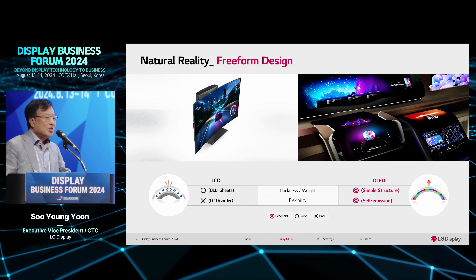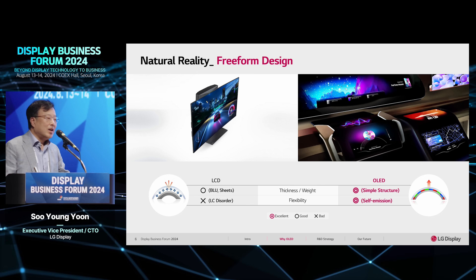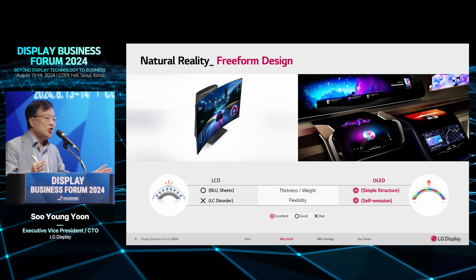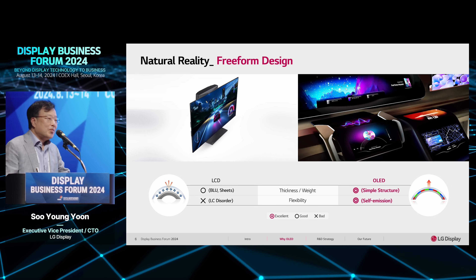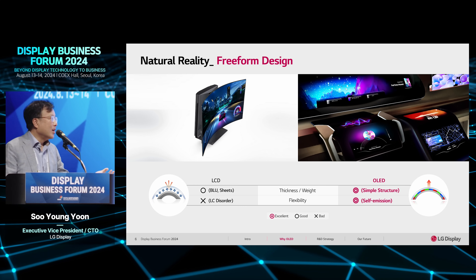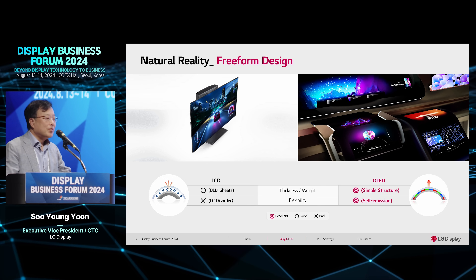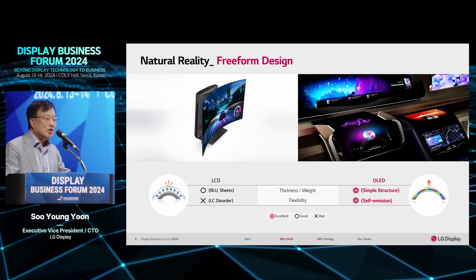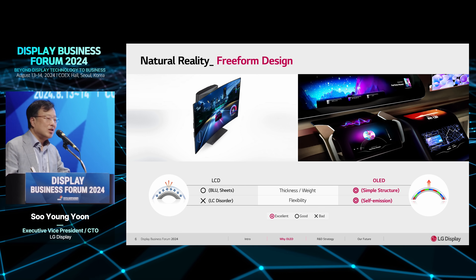Another advantage is design freedom. As you know, LCD uses many optical films and additional backlight units, making it difficult to bend or shape the display. OLED has a very simple structure — just one plate and encapsulation — so you can achieve much narrower curvature. Two years ago, LG Display launched a bendable LCD display as a gaming monitor in Europe. It's a good solution for making an immersive feeling when you enjoy gaming on screen.